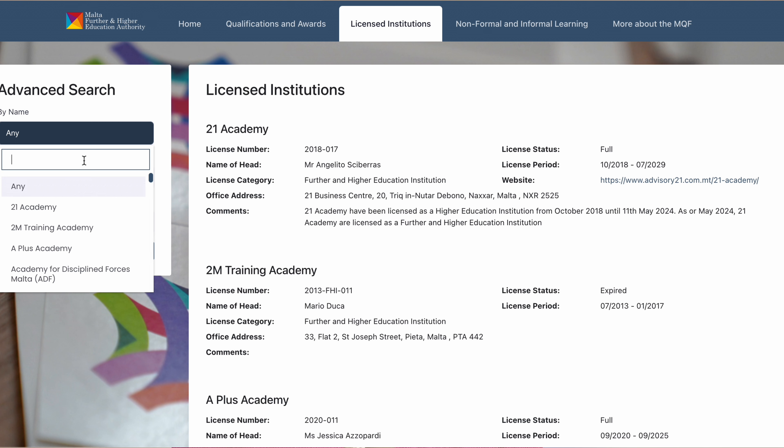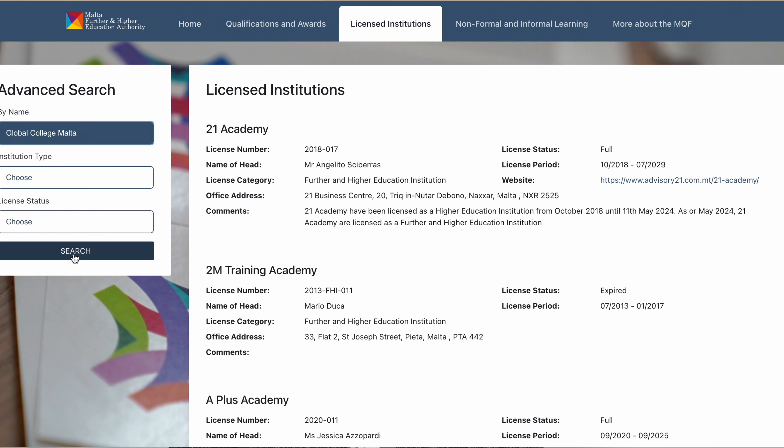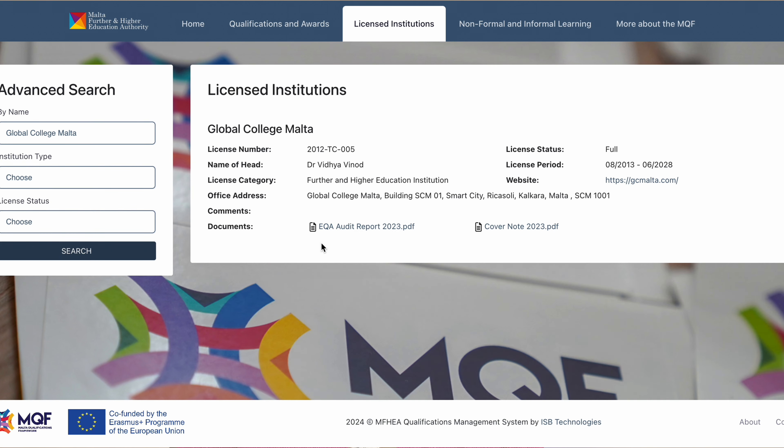In the advanced search, type in your school name. Let's use Global College as an example — type 'Global College Malta', click on it and search. Here is Global College Malta. We can see the license number, the name of the head, the license category, the office address, and all the information about the institution.